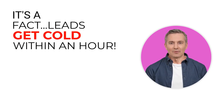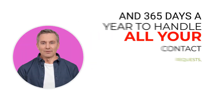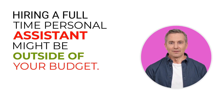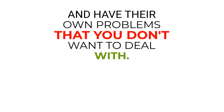You don't want to miss any opportunities to convert a warm lead into a paying customer. It's a fact — leads get cold within an hour. What you need in your business is a personal assistant working 24/7 and 365 days a year to handle all your contact requests without missing any of them. Hiring a full-time personal assistant might be outside of your budget, and employees can get sick and have their own problems.